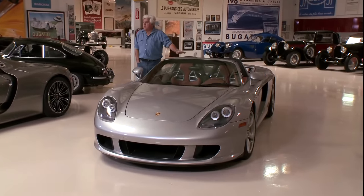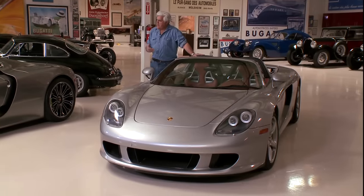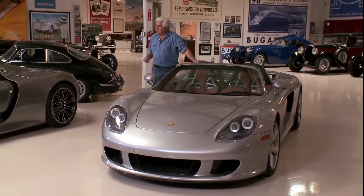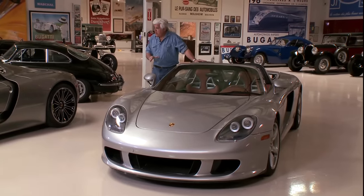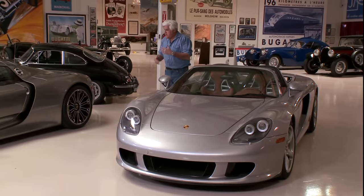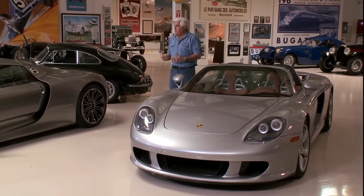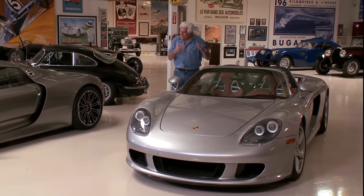I like this car because it's the last of kind of the old school. I think it's the last truly great European supercar with a manual transmission designed specifically for the car and this incredible tiny ceramic clutch.